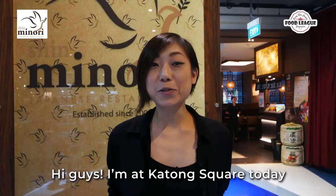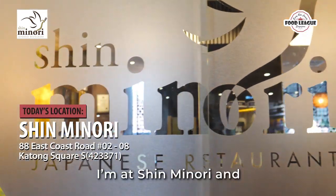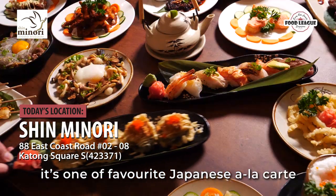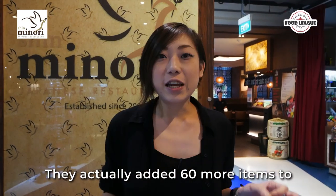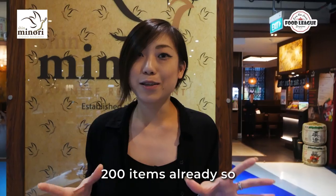Hi guys! I'm at Katong Square today and guess where I am? I'm at Shin Minori, and it's one of my favourite Japanese a la carte buffet restaurants. I'm super excited — they actually added 60 more items to their entire menu, and it's really 200 items now.